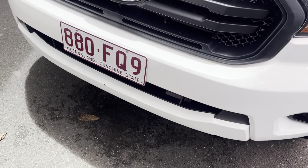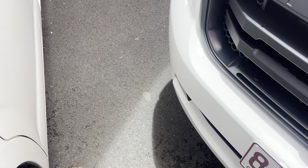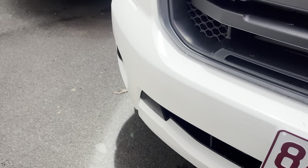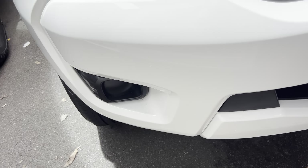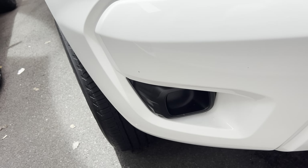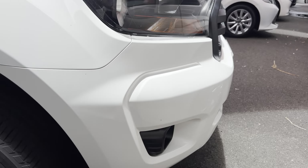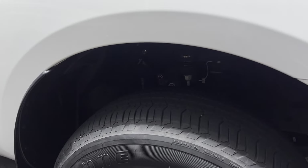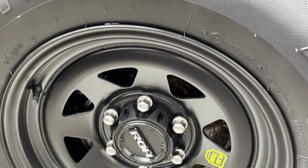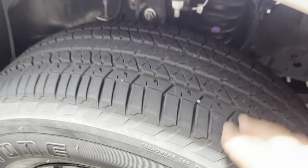There's just this one mark I can see here, but everything else seems to be fairly tidy through there. Obviously ROH black track rims — they're new, we've put them on, and the tyres have heaps of tread left on those.